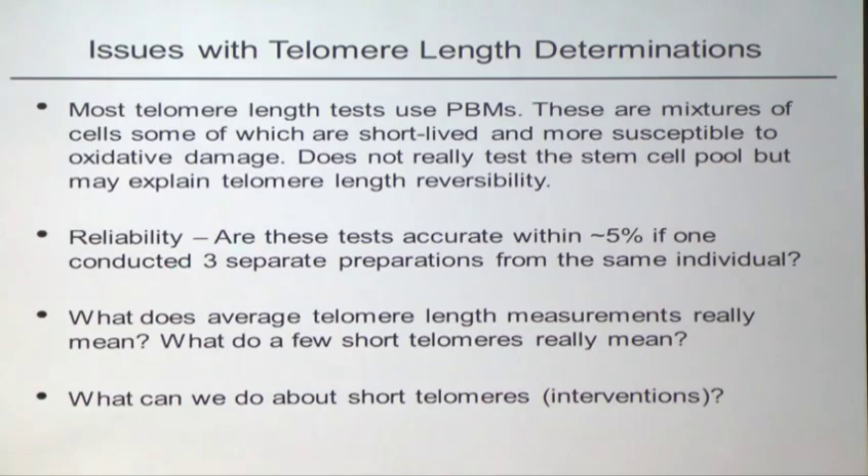Reliability is another concern. Are these tests accurate within 5%? If you did three sequential samples from the same person, would you get the same results? For telomere measurement to be a useful clinical entity, we need very reproducible results. And we still need to ask: what does average telomere length really mean, and what do a few short telomeres actually mean — especially if the changes are reversible? These are things the field is still struggling with when discussing telomeropathies or telomere length measurements in any disease.